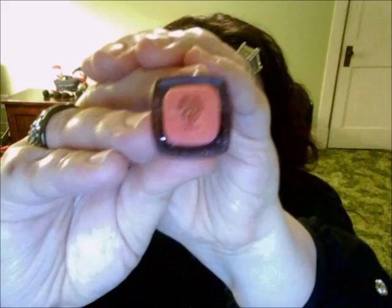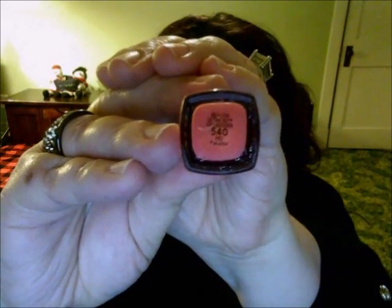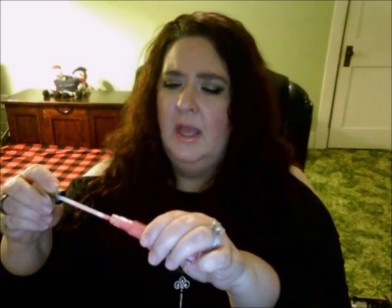Revlon has some new lipsticks out. I got one of the HD lip glosses — number 540. I can't quite read the color name, but it's a very peachy color with gold specks in it. It's a really pretty color.